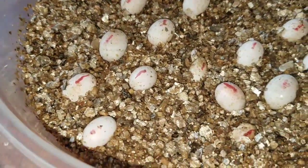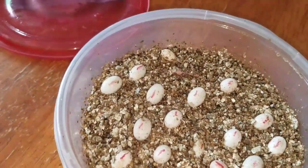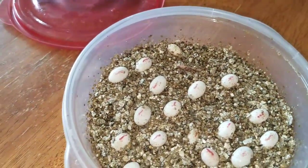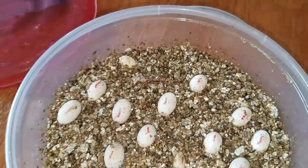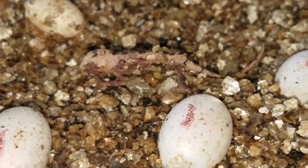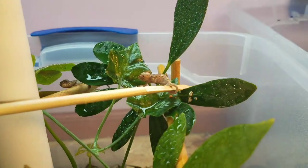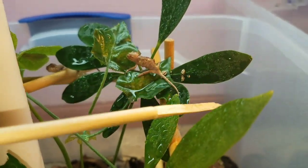I want to show you the setup and what I do to get these babies in the tubs and get them all taken care of. I'm going to need two hands for this, but I'm going to get this little guy on the stick, get him in the enclosure, and show you what's going on. So we got this guy — trying to get him off the stick right now. There he goes.